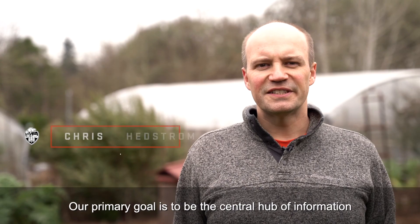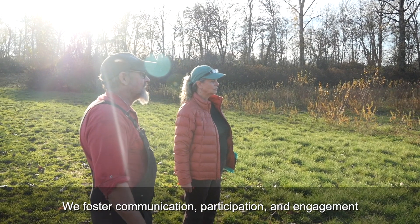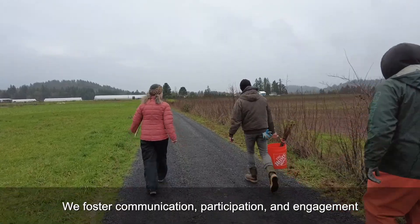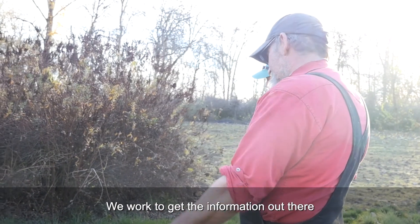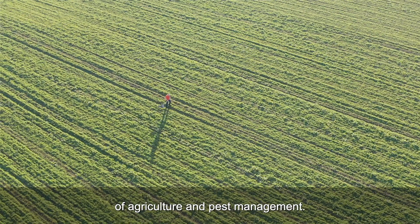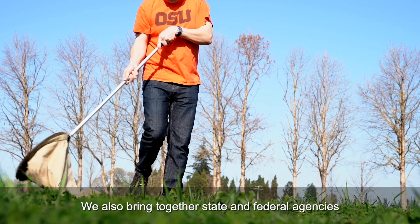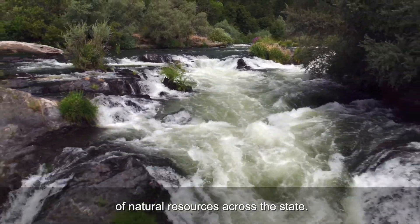Our primary goal is to be the central hub of information for IPM research and extension activities in our state. We foster communication, participation, and engagement among IPM researchers, practitioners, and partners. We work to get the information out there to those who are looking to impact the future of agriculture and pest management. We also bring together state and federal agencies to coordinate IPM activities in the protection of natural resources across the state.